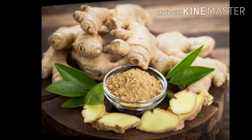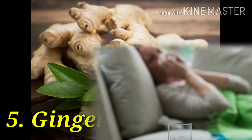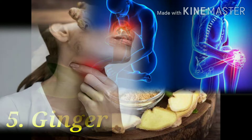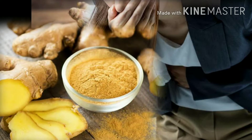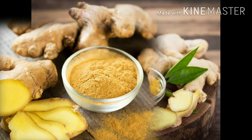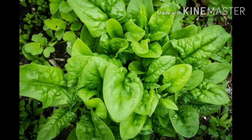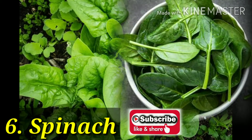Number 5: ginger. Ginger is another ingredient many turn to after getting sick. Ginger may help decrease inflammation, which can help reduce a sore throat and other inflammatory illnesses. Ginger may also help decrease nausea. While it's used in many sweet desserts, ginger packs some heat in the form of gingerol, a relative of capsaicin. Ginger may also help decrease chronic pain and may possess cholesterol-lowering properties.